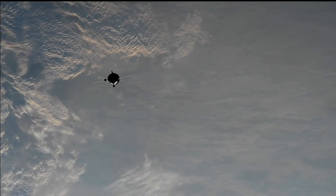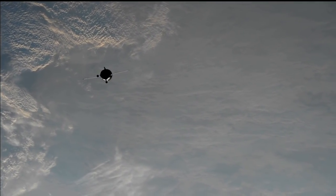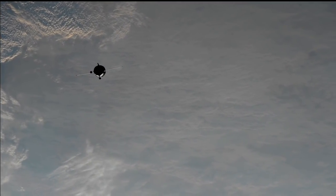Braking is continuing using the depo thrusters. Range is 500, speed is 1164.